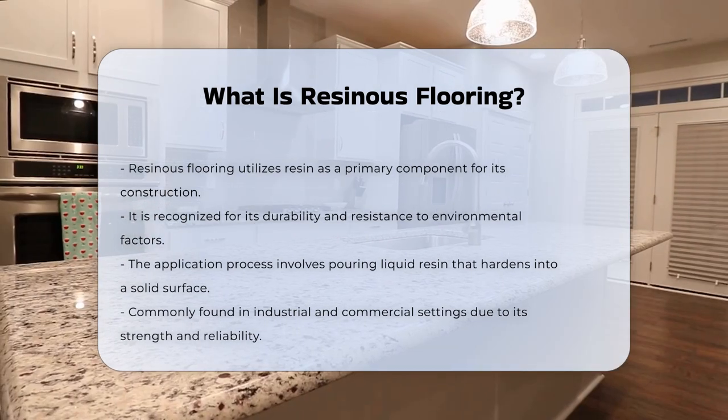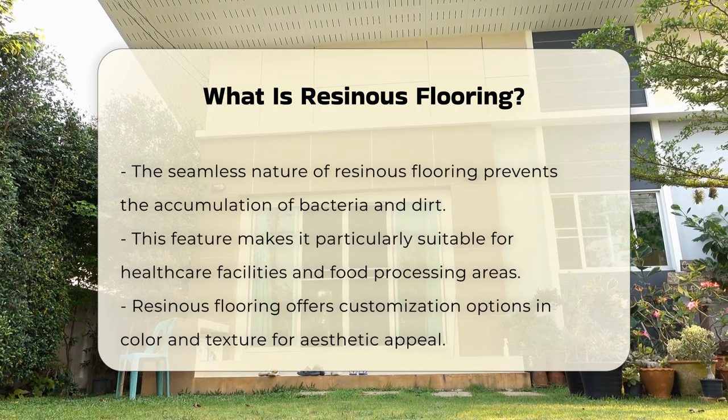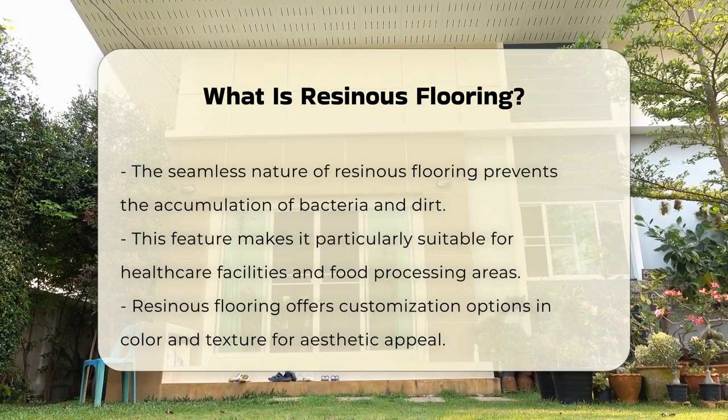Resinous flooring is often seamless, which helps prevent bacteria and dirt accumulation. This feature makes it a popular choice for healthcare facilities and food processing areas.